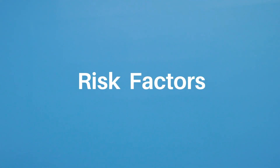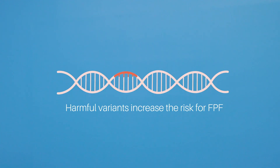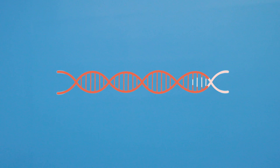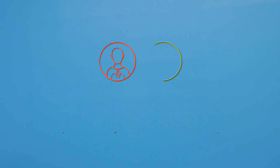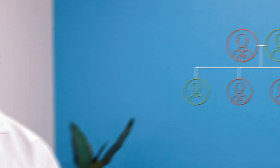A harmful variant in only one copy of the pair of known genes is enough to cause or increase the risk for FPF in a person. When a parent has this gene variant, each child has about a 50 percent chance of inheriting this abnormal gene. If a child inherits the abnormal disease gene, that does not necessarily mean that they will develop FPF, but the risk increases significantly.